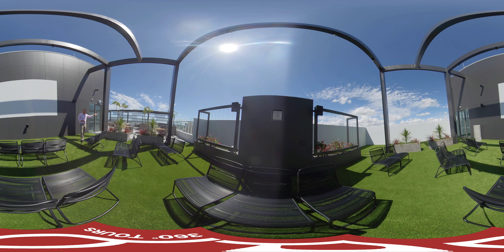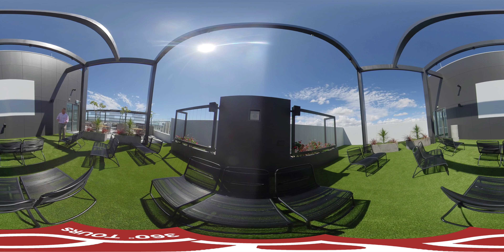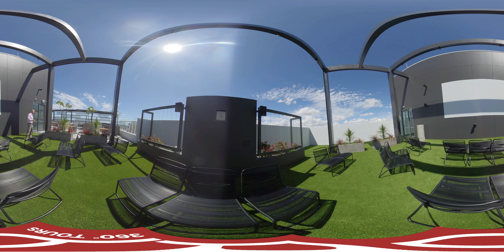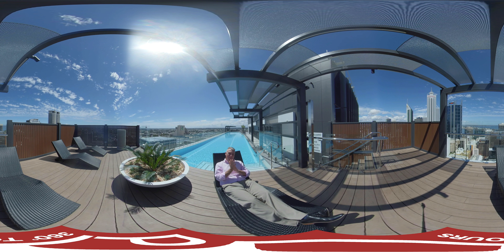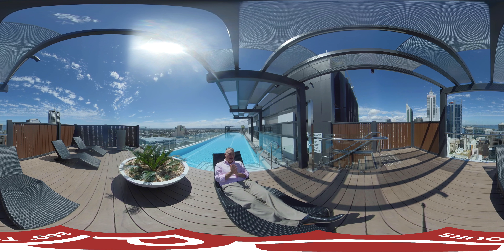Let's go further down and have a look at the outdoor cinema. So here's the plan: Saturday afternoon, you come up to level 30, you have a barbie with friends, then you jump in the pool, and once the sun goes down you sit here, relax, have a cool drink and watch the movies. How's that sound?